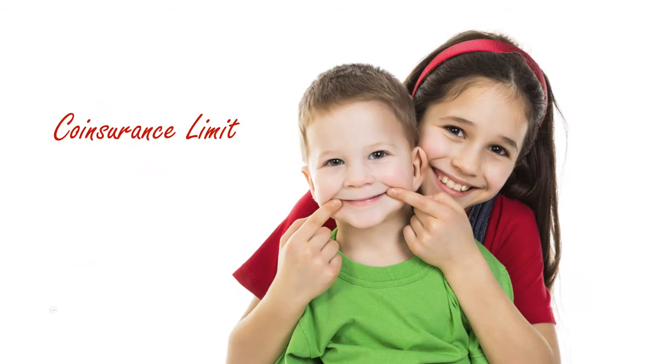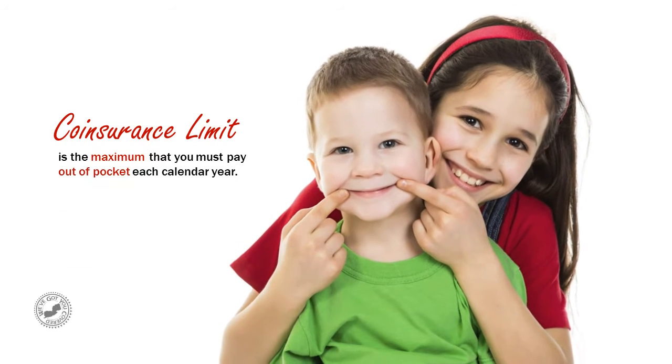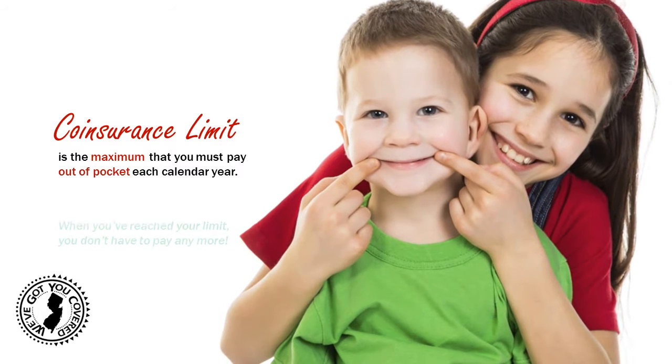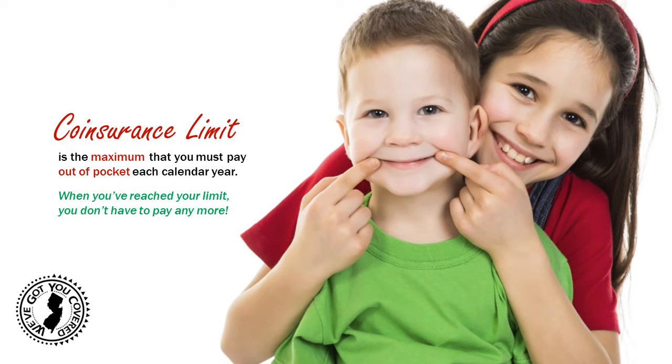Co-insurance limit. The co-insurance limit is the maximum that you must pay out of pocket for your co-insurance share each calendar year. So when you've reached that limit, you don't have to pay any more out of your pocket.